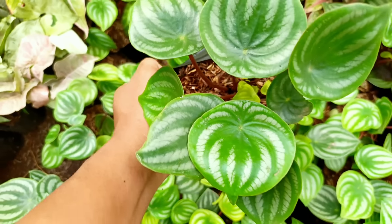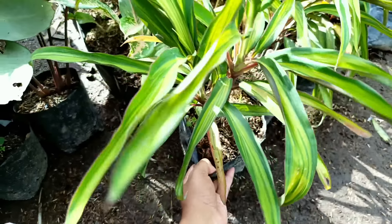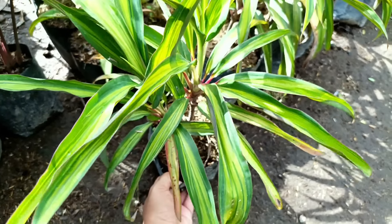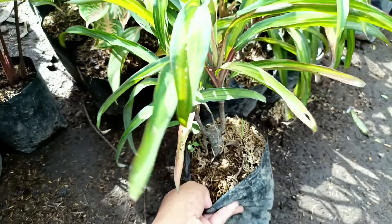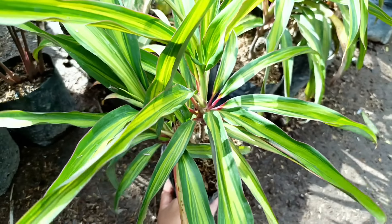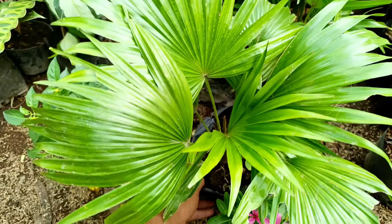Selanjutnya yang mau saiz jumbo, ini jumbo banget — Aglaonema Snow White. Kita banderol harganya di nota Rp15.000 untuk saiz jumbo. Nanti kita juga ada yang harganya Rp10.000 untuk saiz di bawahnya. Stoknya pas jumbo-jumbo, gemoy-gemoy, harga Rp15.000 saja.